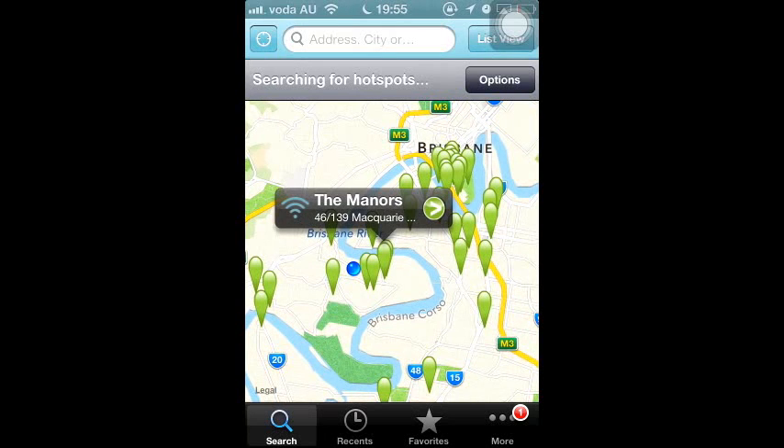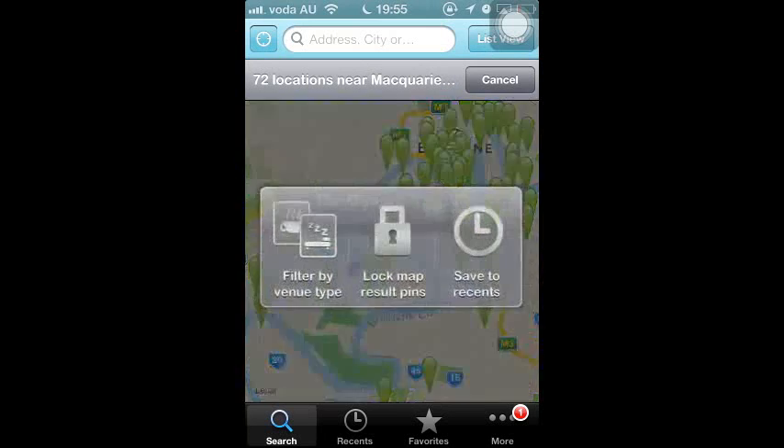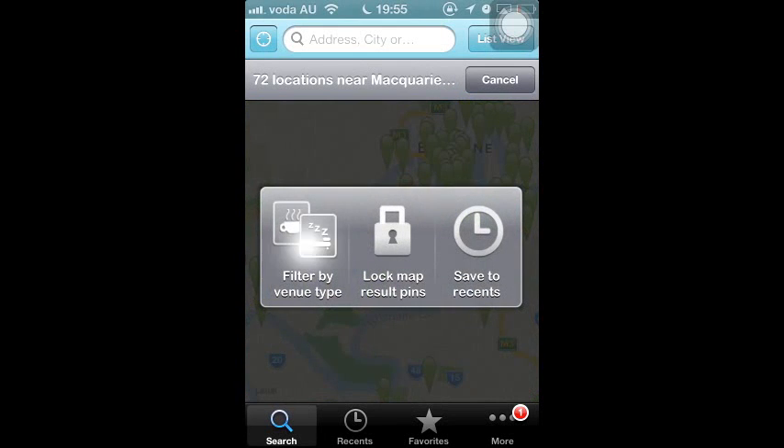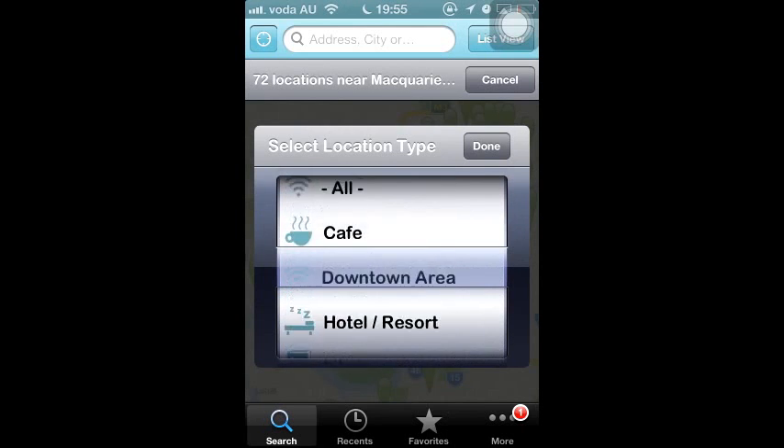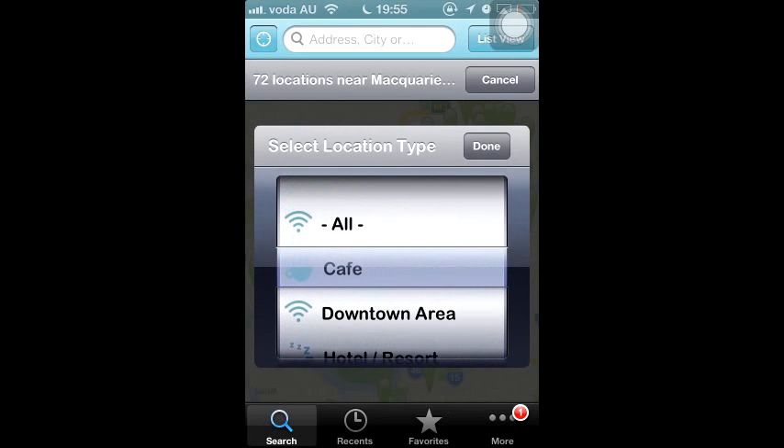Furthermore, you can also filter the spots by different types of menu by pressing the option, then filter by venue. You can also see different categories, such as hotel, coffee shop, public buildings, etc.